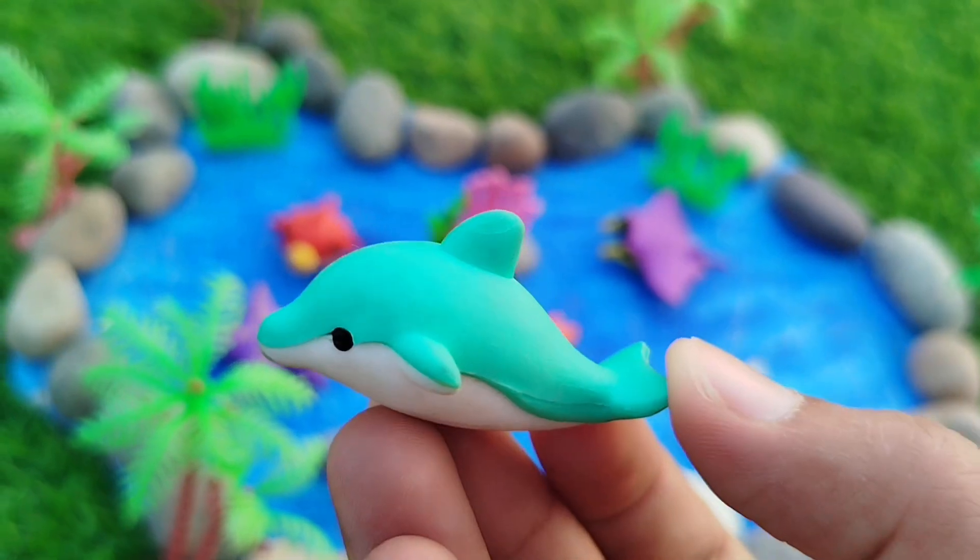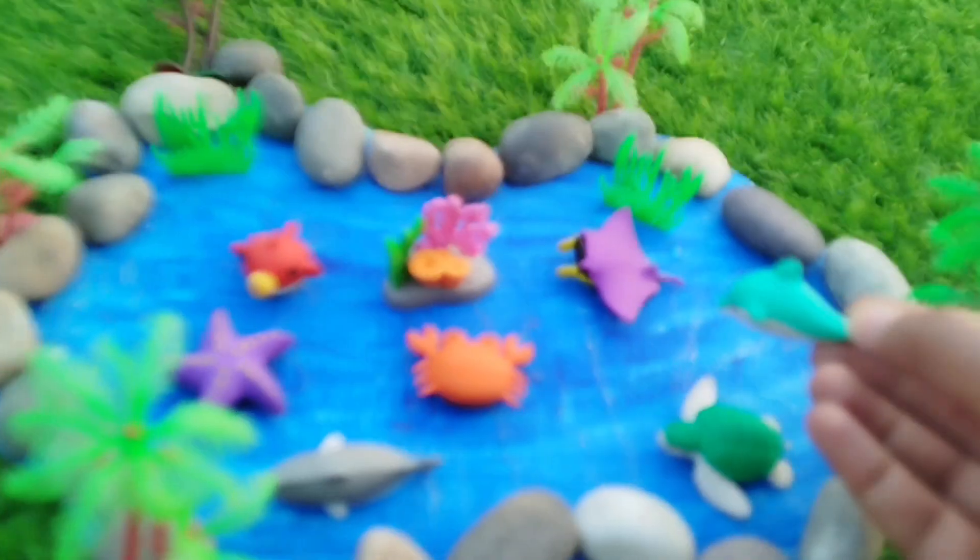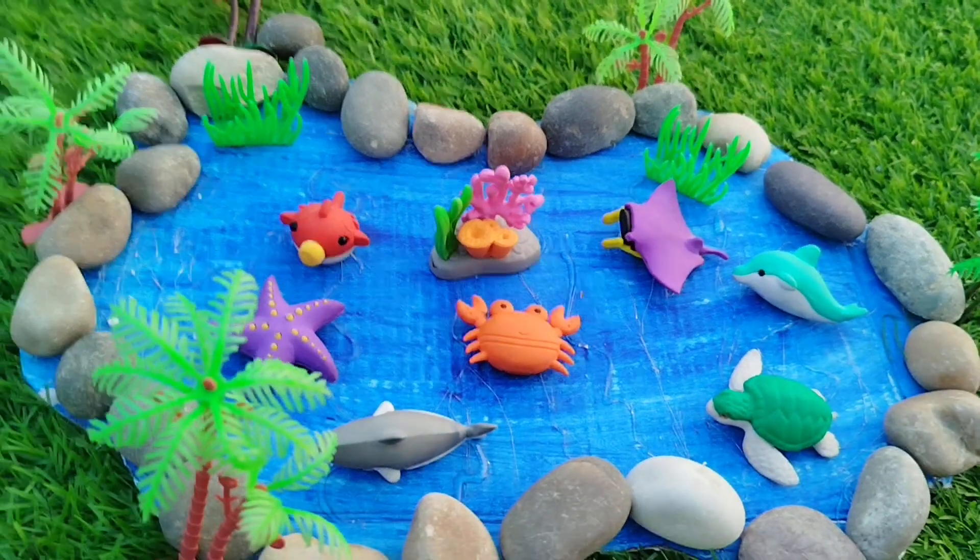A Dolphin. This is a Dolphin. A Dolphin.